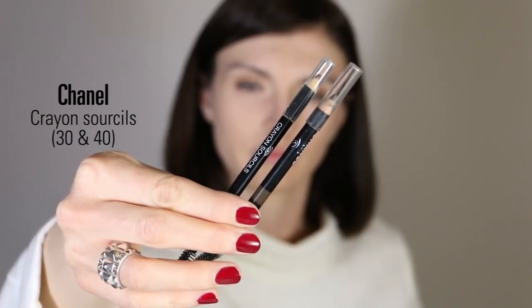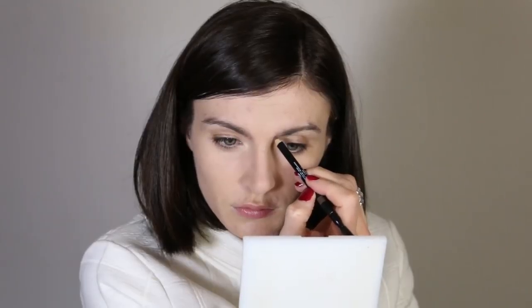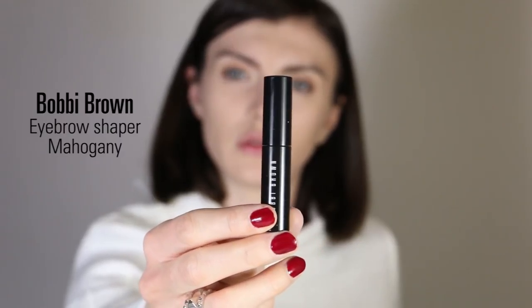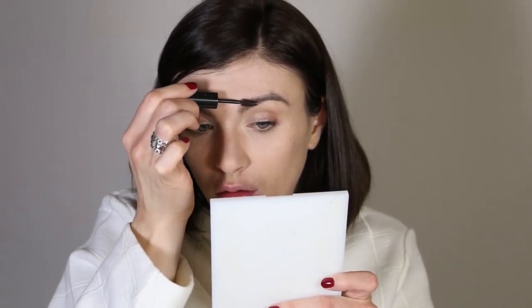For brows, I'm using the eyebrow pencil from Chanel in shades 30 and 40 — an old favorite of mine. I love starting with my brows when doing an eye makeup look because it gives structure around my eyes and my face. I apply the lighter shade at the beginning of my brows and the darker shade at the end, then brush everything out for a natural effect. To set, I use the Bobbi Brown eyebrow shaper in Mahogany to keep my brows in place.